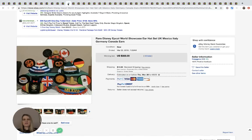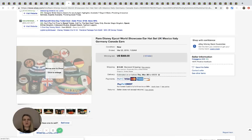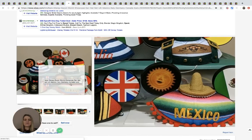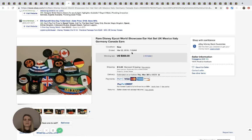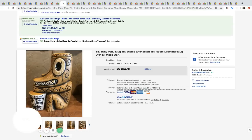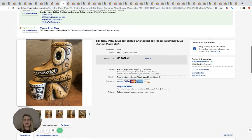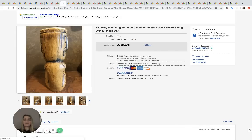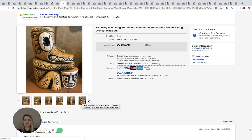These are Disney Epcot World ear hats representing different countries — UK, Mexico, Italy, Germany, and Canada. They sold for $355 with 43 bids. Next is a tiki drummer mug, which sold for $352.42 with 34 bids. I actually just did a bolo video on the four brands of mugs that sell best — check that out on my YouTube channel.